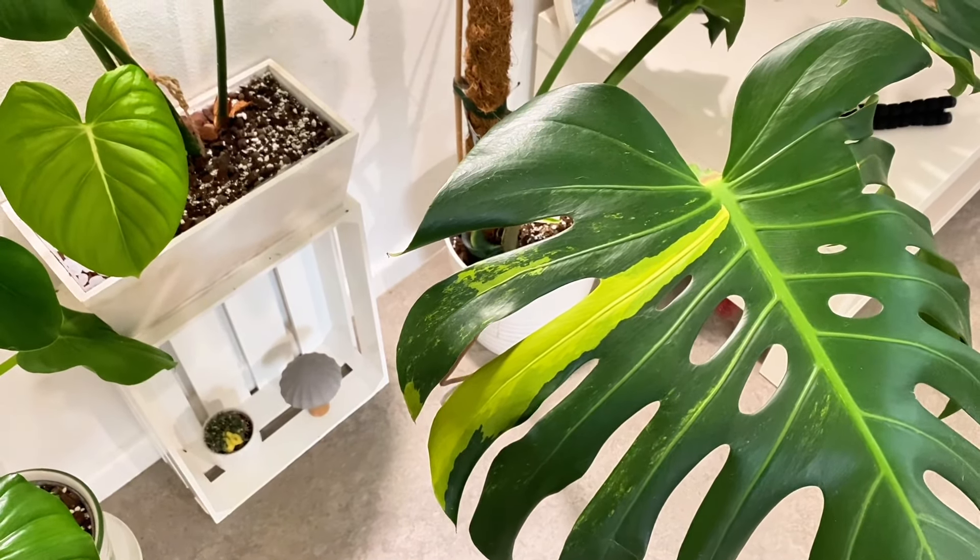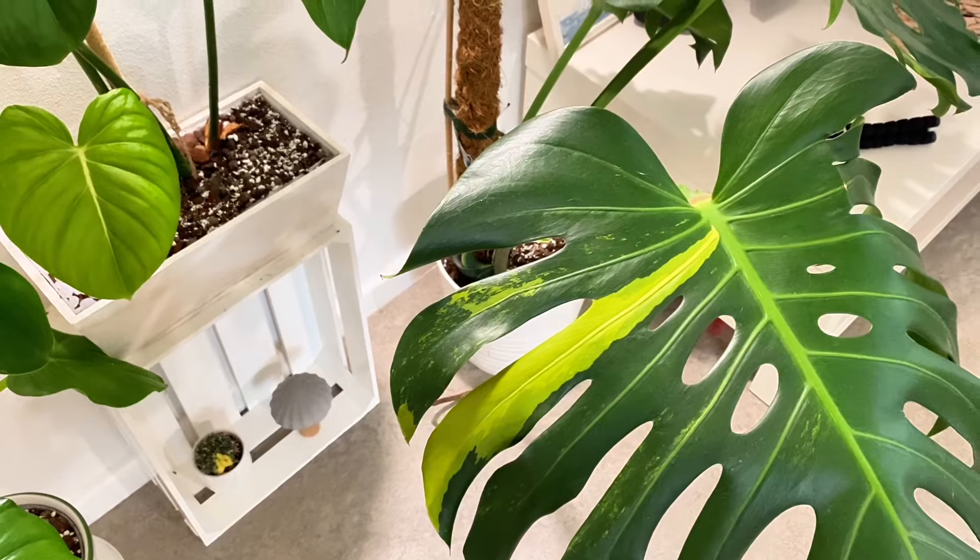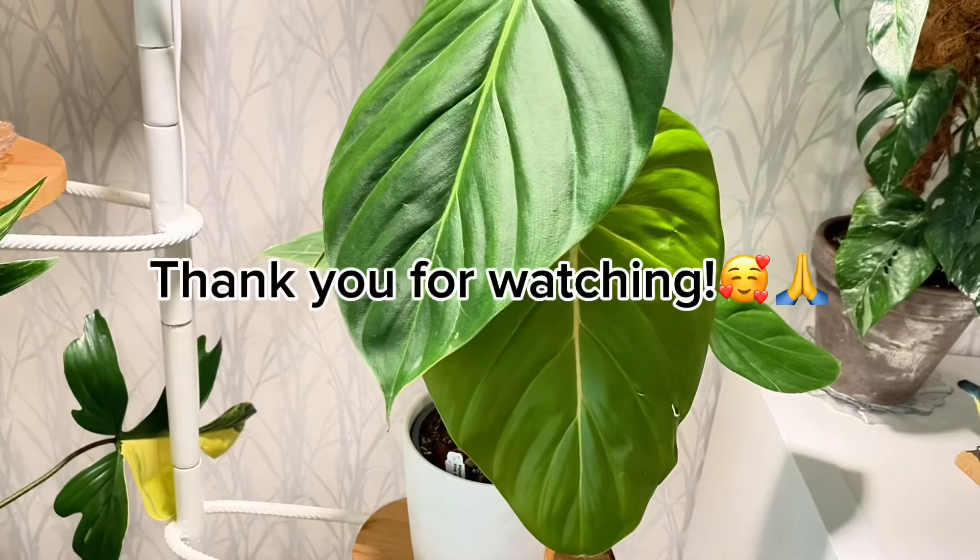So that was my entire plant collection. I hope you liked this video and I am wishing you a happy weekend. Thank you.